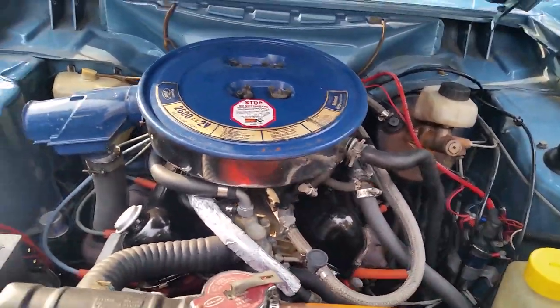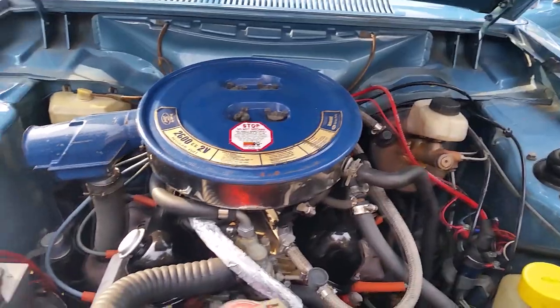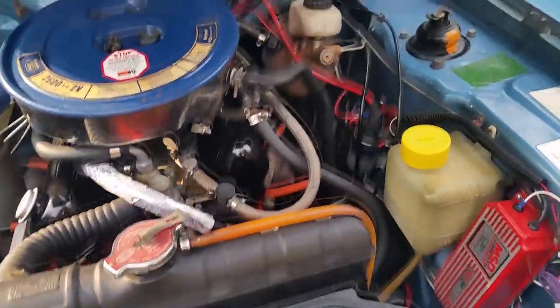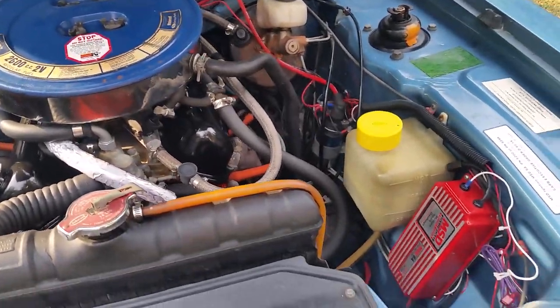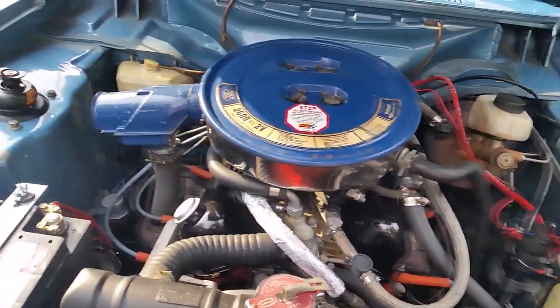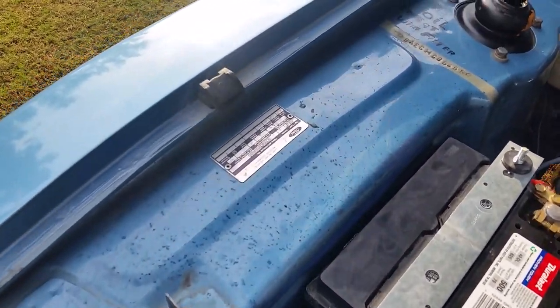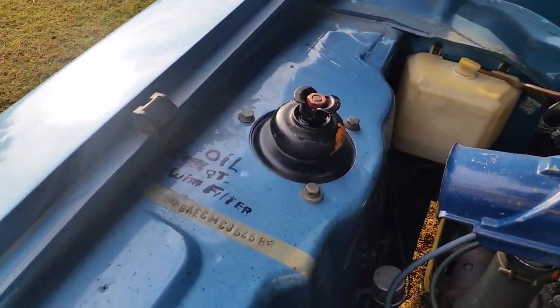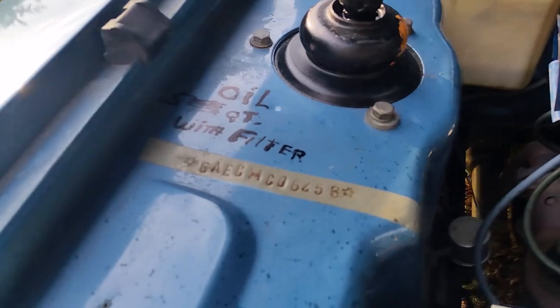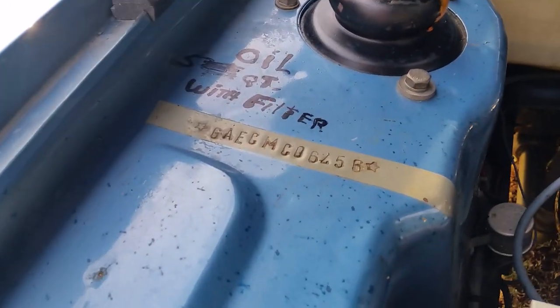The gentleman that owned it was an aircraft mechanic at United Airlines in San Francisco Airport, so he kept really good care of it. He did install electronic ignition and a few other things just to make it more reliable. But this is all original paint — there's the VIN plate right there, the VIN number stamped in.